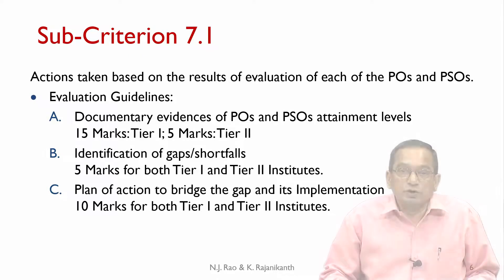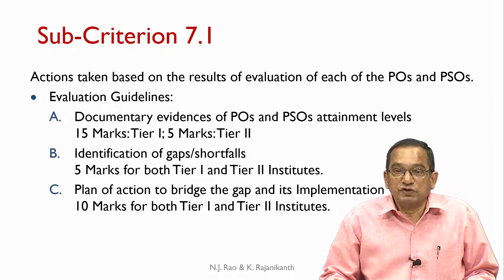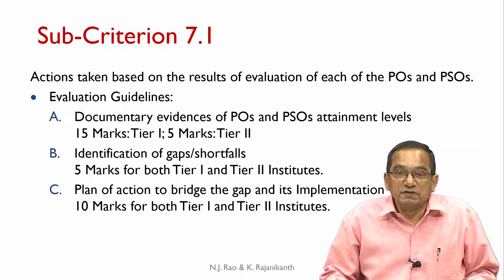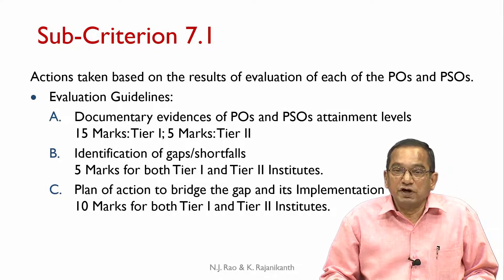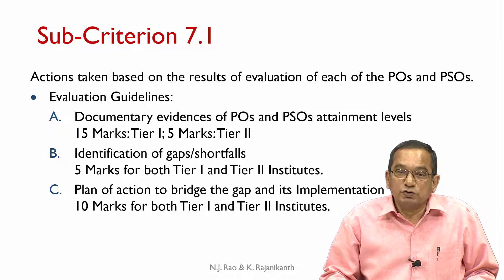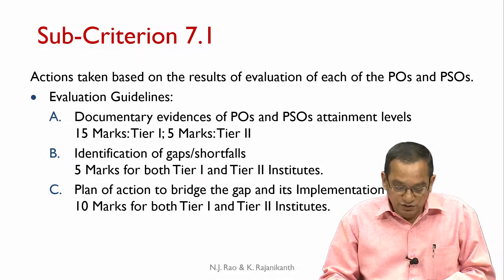Sub-criterion 7.1 deals with actions taken based on the results of evaluation of each of the POs and PSOs. Evaluation guidelines are as follows: documentary evidences of PO and PSO attainment levels — 15 marks for tier 1 and 5 marks for tier 2; identification of gaps and shortfalls — 5 marks for both tiers; plan of action to bridge the gap and its implementation — 10 marks for both tiers.